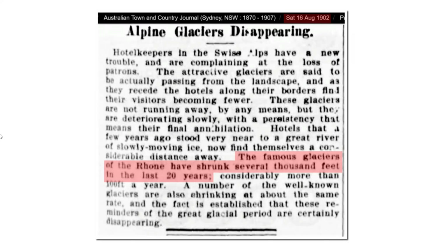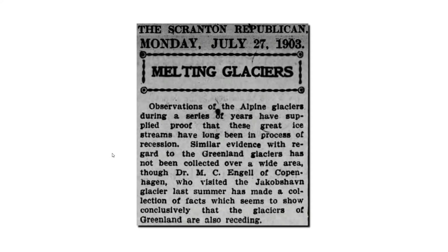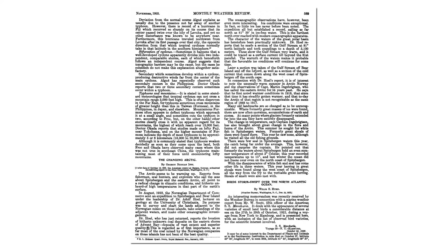In 1902, it was reported that alpine glaciers were disappearing — the famous glaciers of the Rhone had shrunk several thousand feet in the last 20 years. In 1903, it was reported that glaciers all over the world, including Greenland, were receding. In the November 1922 edition of the Monthly Weather Review, it was reported: 'The Arctic seems to be warming up.' Reports from fishermen, seal hunters, and explorers who sailed the seas about Spitsbergen and the Eastern Arctic all point to a radical change in climatic conditions, and hitherto unheard-of high temperatures in that part of the Earth's surface.